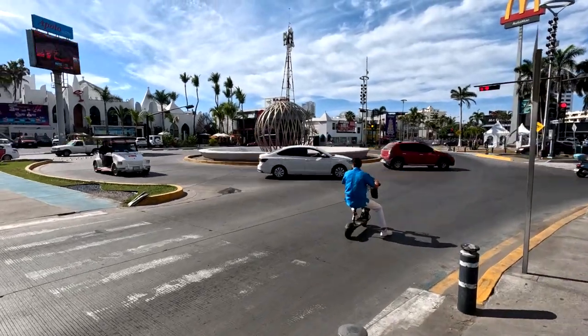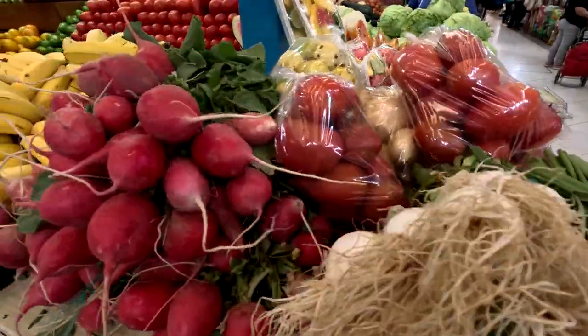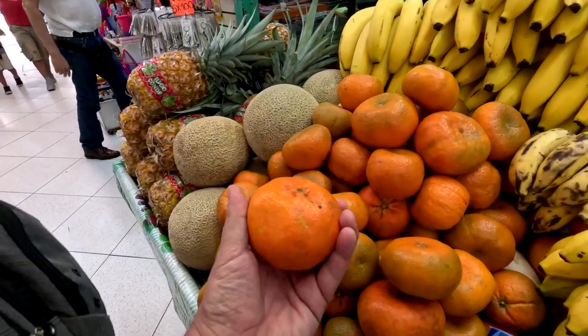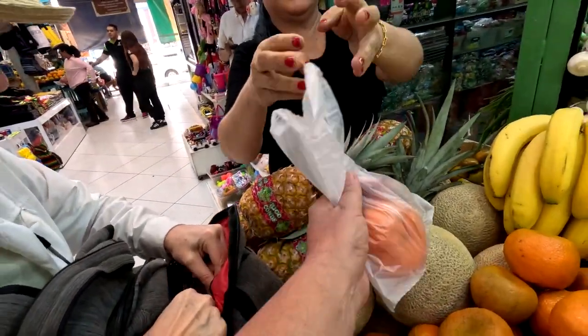From the amazing boardwalk we hiked a few blocks to the Mercado Pino Suarez, the historic market built in 1895. This market sells everything from shoes to hats, t-shirts to handbags, and fruits to vegetables. Looks nice and juicy.